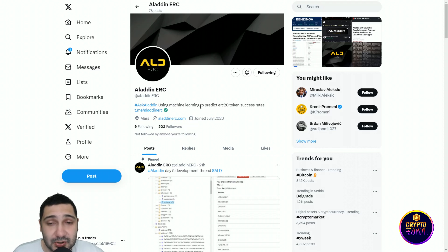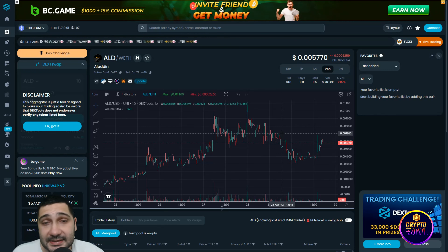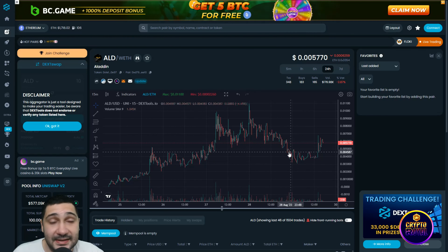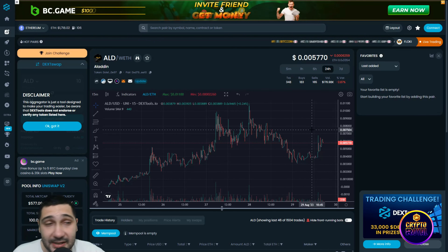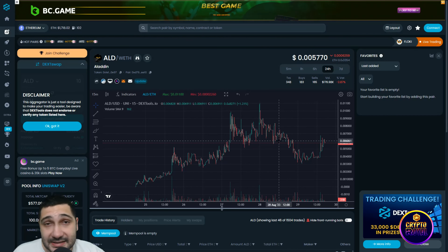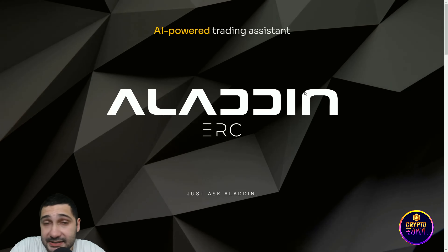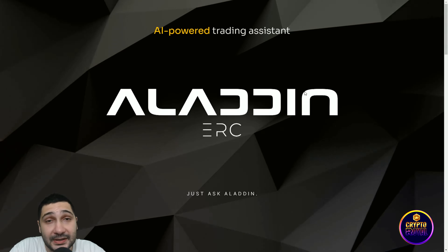This is the chart for Aladdin against Wrapped Ethereum. You can see they have big spikes in price, and I think their token will be worth much more. They're just at the beginning, so this price action looks very promising for the future.